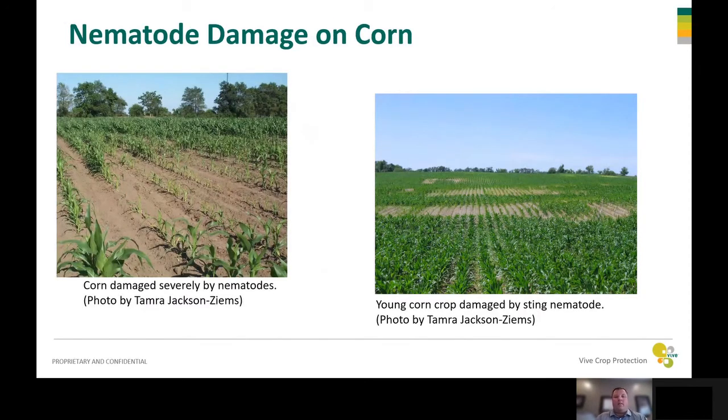Here's some typical corn nematode damage. The picture on the left shows some spots in the field where the plants are a lot smaller and stunted and not very healthy, and you can see the plants in the background are a lot more healthy and taller. The other picture also shows the same kind of thing — this up-and-down variation across the field. These areas start small and get bigger because nematodes don't spread very fast. They only move about a couple inches a year, so across the field they move very slowly.